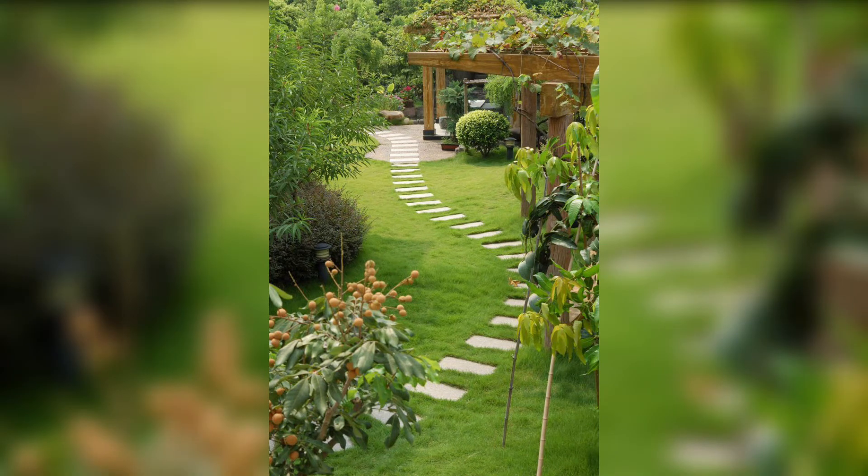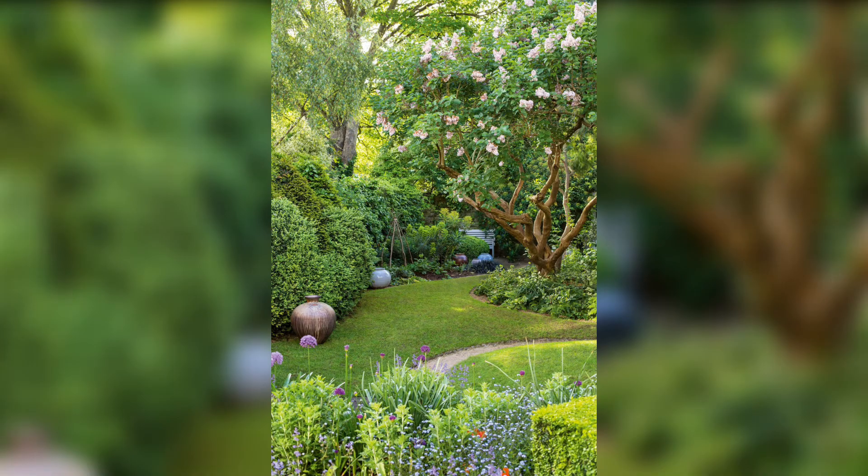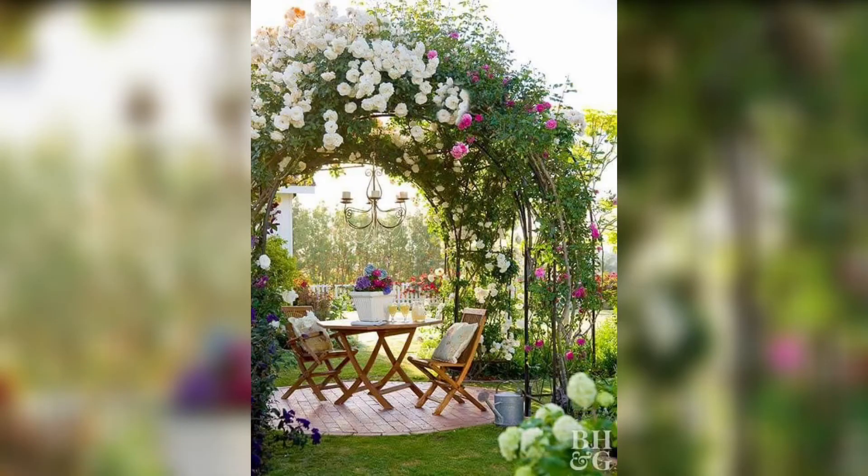Hi viewers, welcome to our YouTube video on Beautiful Garden Ideas. In this video, we will explore inspiring concepts to transform your outdoor space into a serene and captivating home.